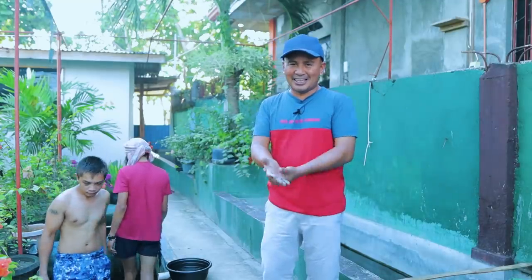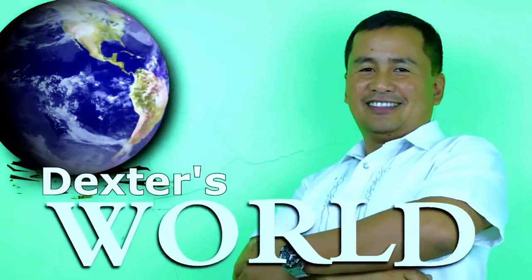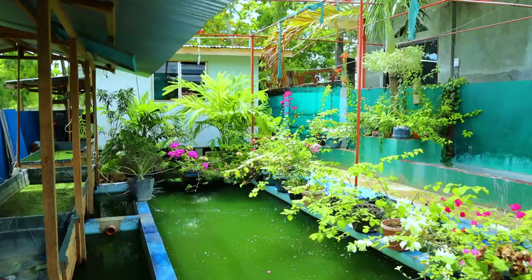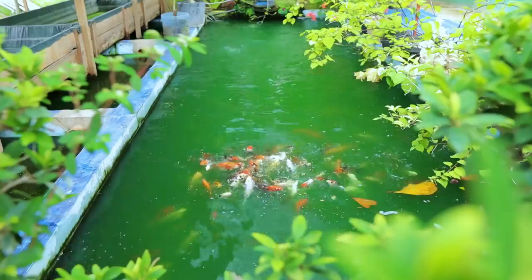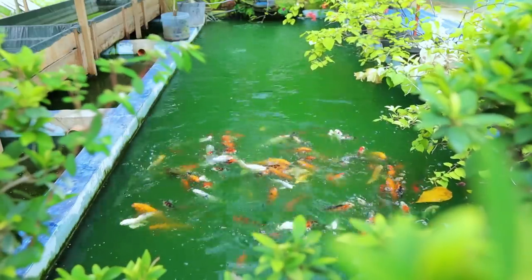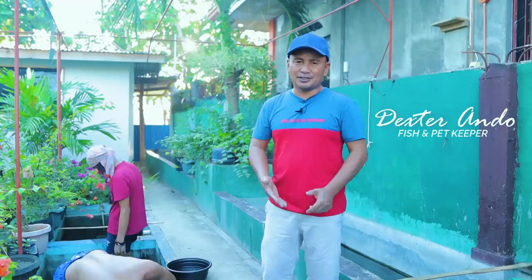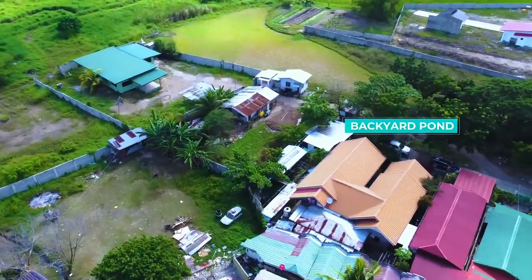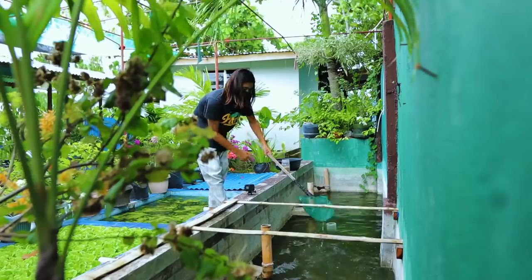Hi guys, it's a beautiful day once again and welcome back to Dexter's World Channel. Today is a very busy day because we are set to harvest our Japanese koi right here at the concrete tank in the house. We use this area as our breeding facility and this is now our time for harvest.